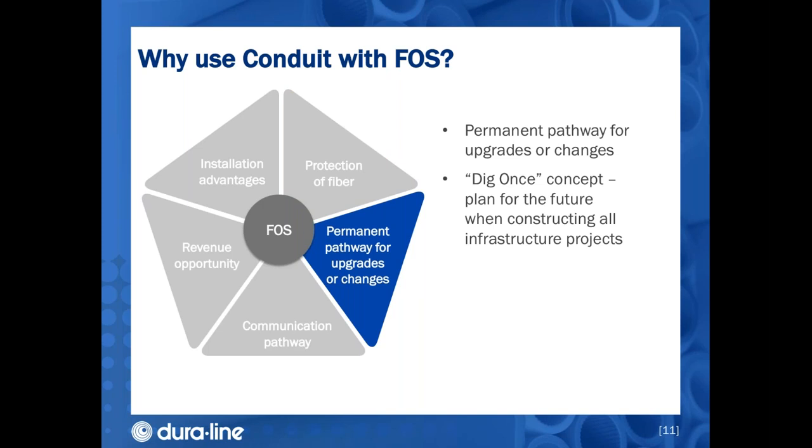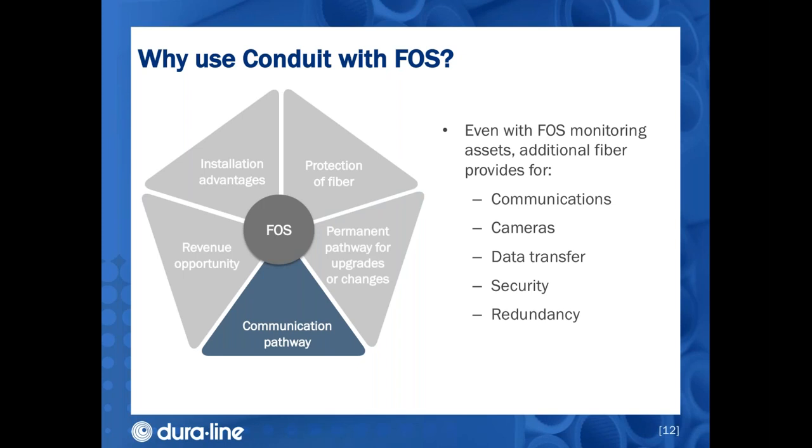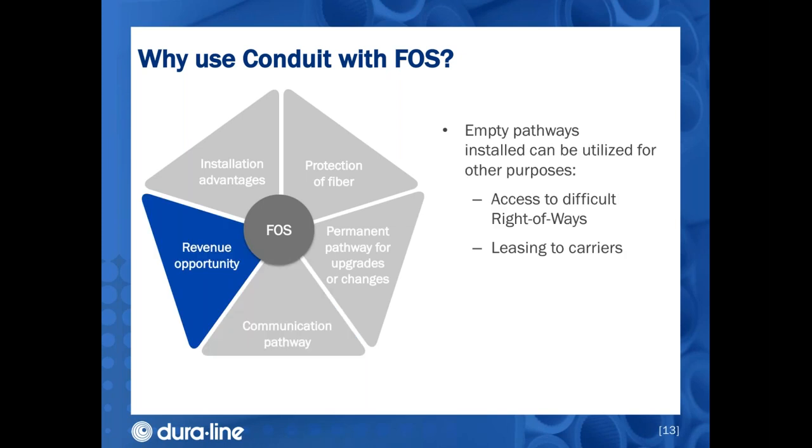The conduit acts as a permanent protected pathway for upgrades or changes whenever you need to make them. The dig-once legislation that recently passed is a good concept — every asset owner should plan for the future when installing a network, because we really don't know what we'll need our network to do in the future. Even if you're using fiber optic sensing, there's still a great need for fiber for standard communications, cameras, data transfer, security, and redundancy. Empty pathways can also be utilized for other purposes, granting access to difficult rights-of-way or leased to carriers as a revenue opportunity.